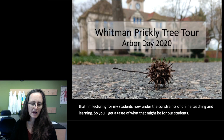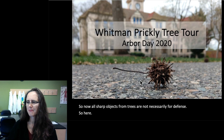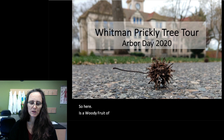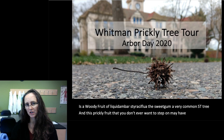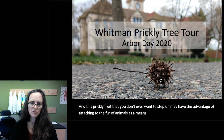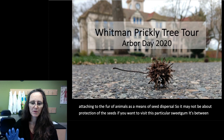Not all sharp objects from trees are necessarily for defense. Here is a woody fruit of Liquidambar styraciflua, the sweet gum, a very common street tree. This prickly fruit that you don't ever want to step on may have the advantage of attaching to the fur of animals as a means of seed dispersal. So it may not be about protection of the seeds. If you want to visit this particular sweet gum, it's between Mem and Penrose Library, but that's not our focus today.